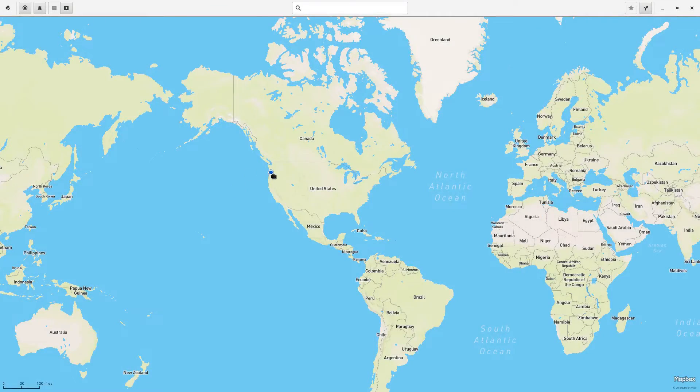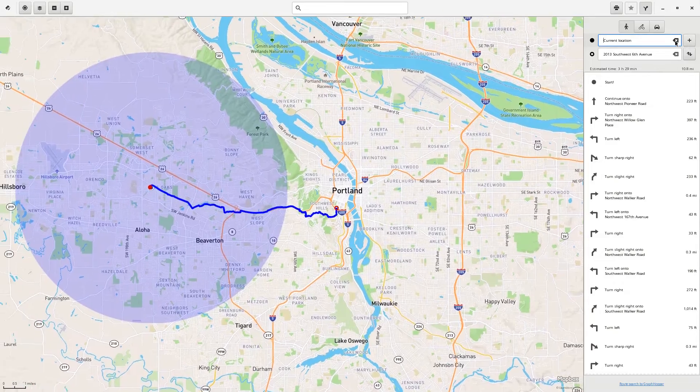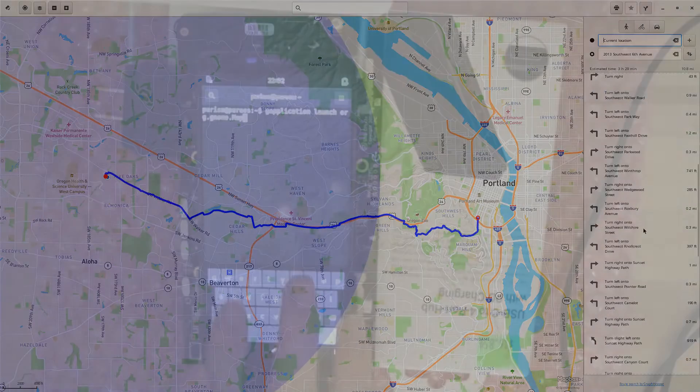GNOME Maps is also pre-installed. Playing with it on my desktop has surprised me how functional it is — it can create old-school turn-by-turn directions using OpenStreetMaps as its data set. It is a good bet this will become the navigation app on the Librem 5. However, it does not run on the dev kit at the moment.